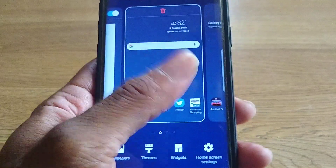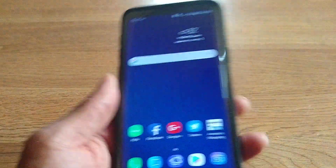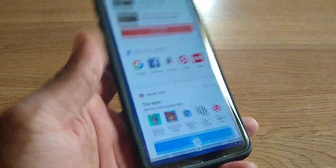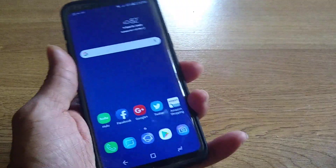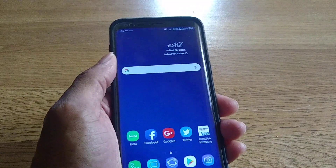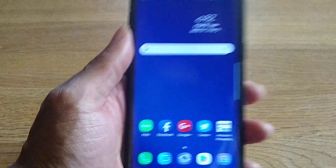That's pretty much it, guys. It is snappy to me — I mean, you guys could say it looks slow, but Android 9.0 is going to be a beast on the Samsung Galaxy Note 9, S9 Plus, and S9, so be looking out for that.